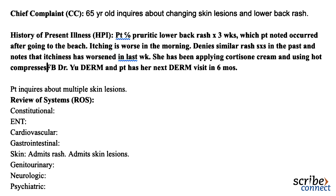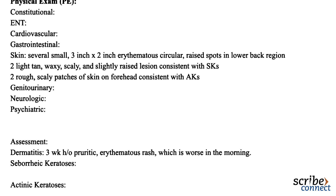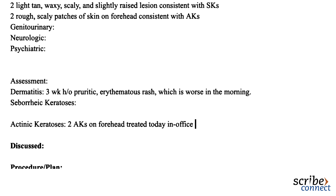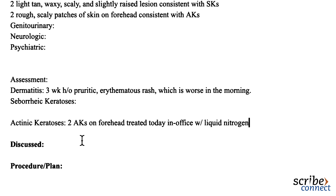Okay, close your eyes — I don't want to spray them with liquid nitrogen. I'll treat the two AKs on your forehead. These will most likely flake off in a few days, revealing new skin. Scribe, please document that the area was first cleansed with ethanol and then liquid nitrogen was sprayed afterwards in the procedure section of the chart. Also make sure that it is written under the AK diagnosis as well.